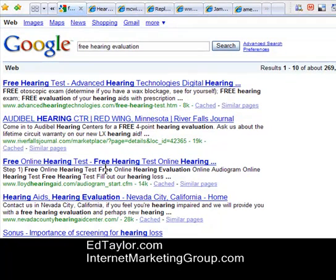we look and we can see that the results are online hearing tests — here's one in Nevada City, this one's in Minnesota. Our client serves a market in Southern Oregon in the Medford area.